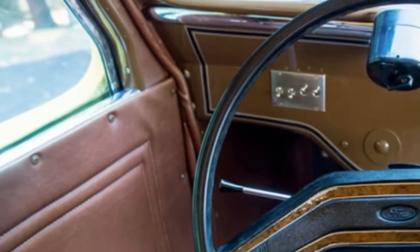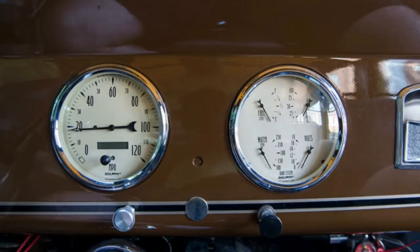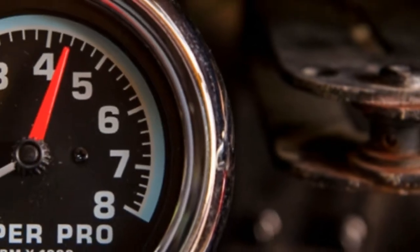Designed by famed Russian-born automotive stylist Count Alexis Tosaknovsky, the buses were originally equipped with a six-cylinder engine on an overbuilt 190-inch wheelbase chassis.